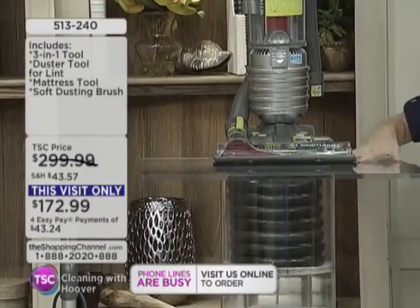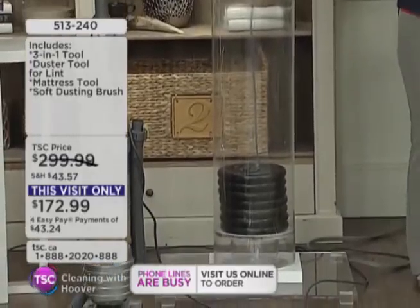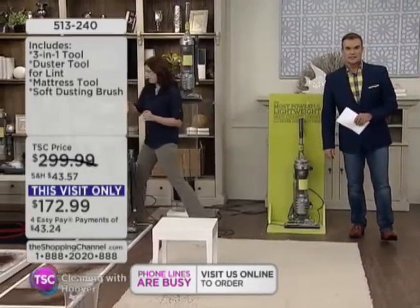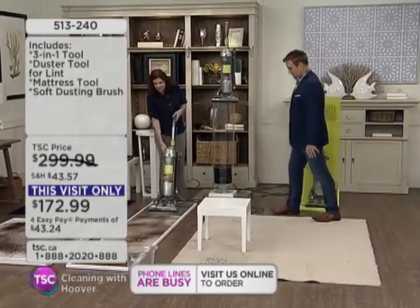So that is going to capture all of the dirt that you see on top of your carpet, but also that embedded dirt underneath that you don't see — all that dirt and bacteria and dog hair and coffee grounds — they're not going to stand a chance with this one here.